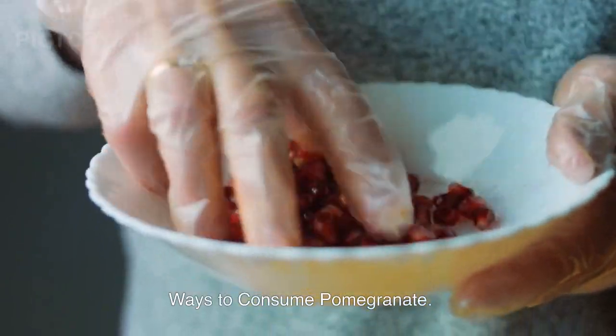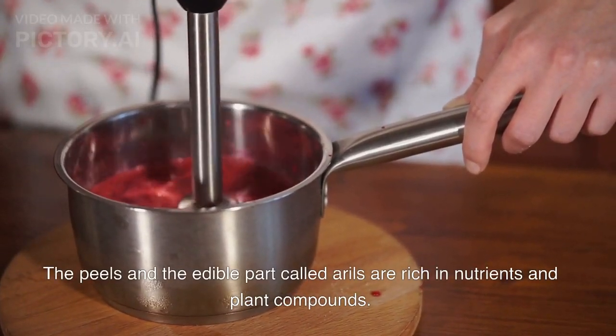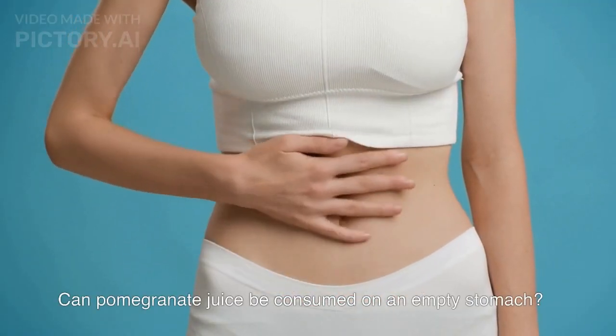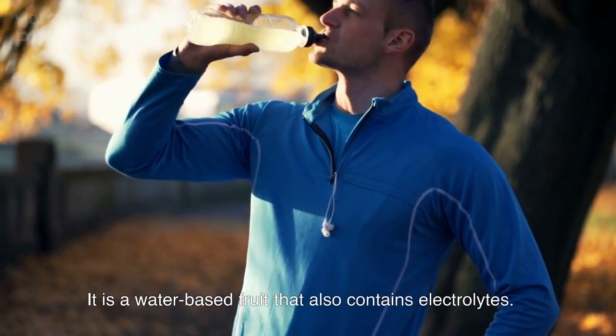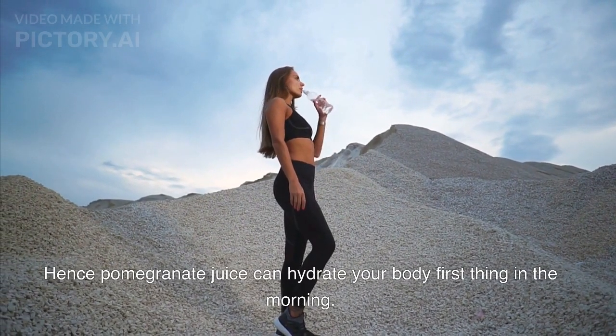Ways to consume pomegranate: the edible part called arils is rich in nutrients and plant compounds. Can pomegranate juice be consumed on an empty stomach? Drinking pomegranate juice on an empty stomach is entirely safe. It is a water-based fruit that also contains electrolytes, so pomegranate juice can hydrate your body first thing in the morning.